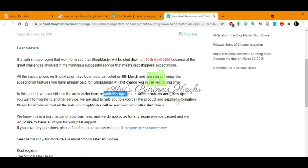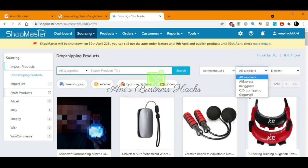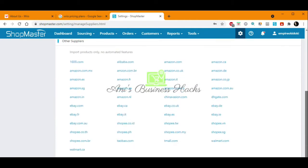If we want to use another platform, we can ask for help from Shopmaster and they will help us transfer our products to another platform. As we can see, Shopmaster was integrated with a lot of suppliers like CJ Dropshipping, Google Mall, and others. It also gave us the ability to add products from Amazon, Shopee, eBay, Walmart, and Taobao.